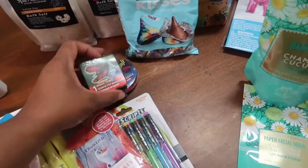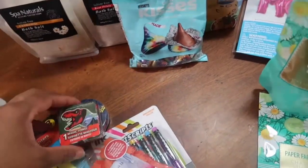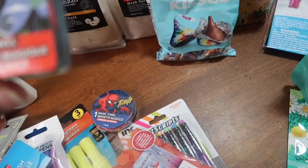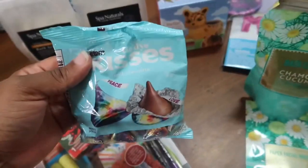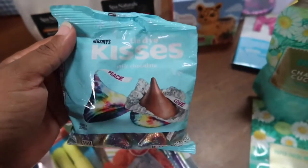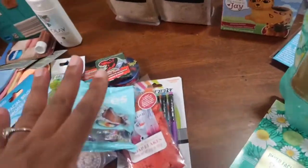My son picked these out because he says my daughter is always using his bath cloth, so he thinks maybe she won't use it — these are Tyrannosaurus and Spider-Man ones, but we'll see. I also got these little kisses. They're like tie-dye kisses and it has peace and love on it. I think I'm going to empty these into the little container I got for my friend.